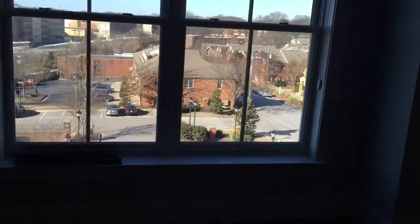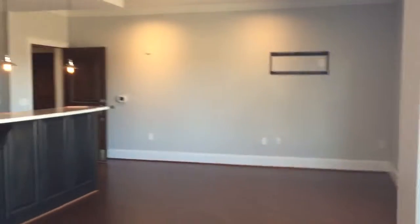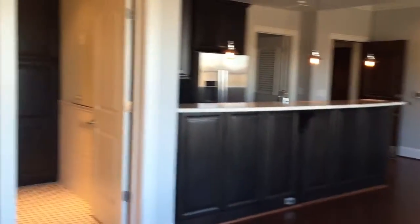Off the kitchen you have a utility room with big windows. This is the view from the dining room. This is the bathroom — lots of storage in these cabinets, and a shower.